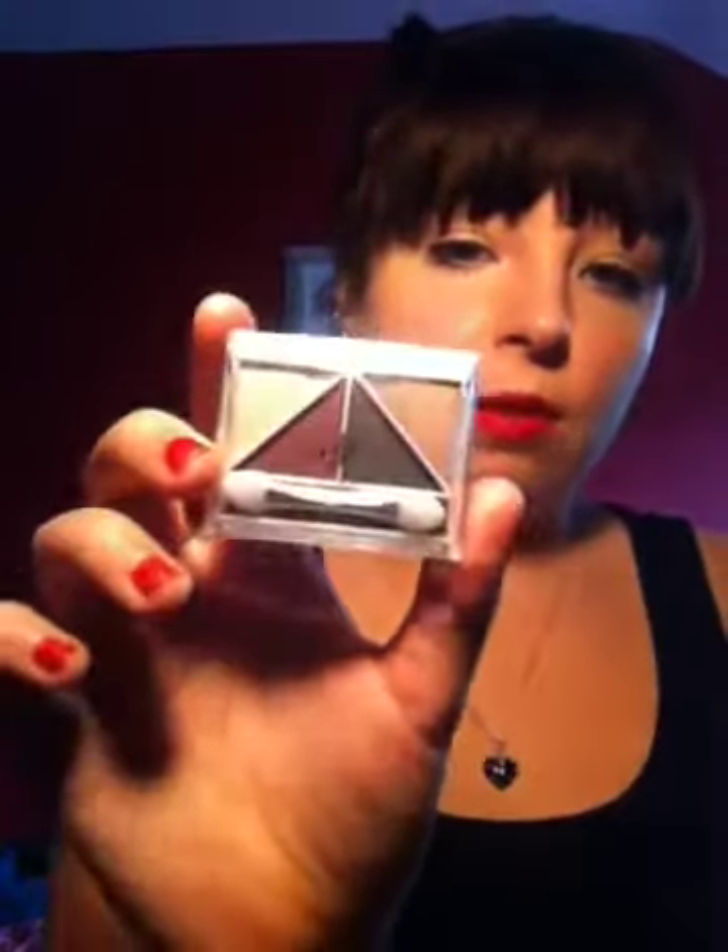First I got this ELF mini little palette. This is in Day to Night and I haven't used this yet but it's really pretty colours. I'm quite excited to use that for going out at night — I think that will be a good going out look.